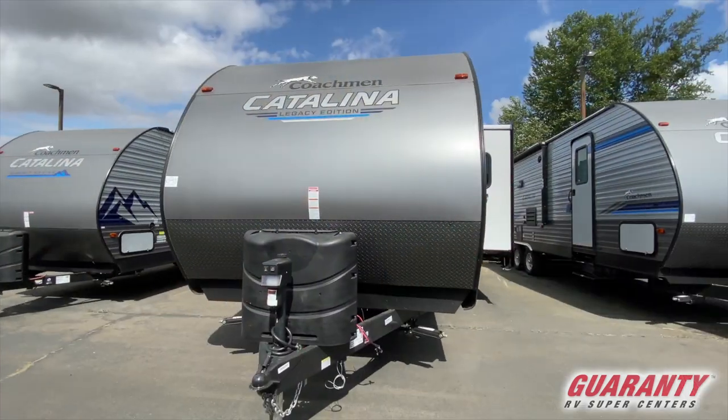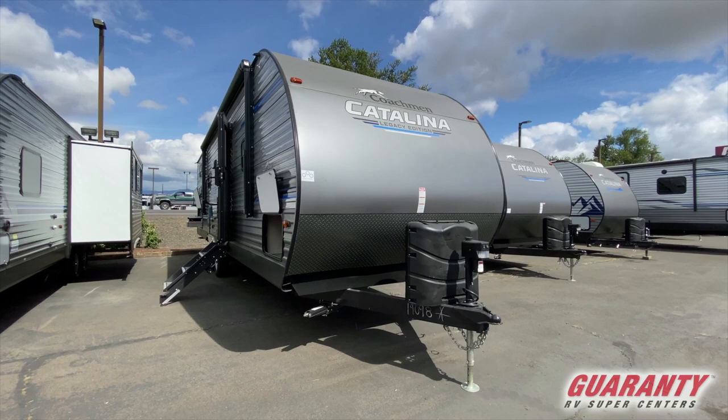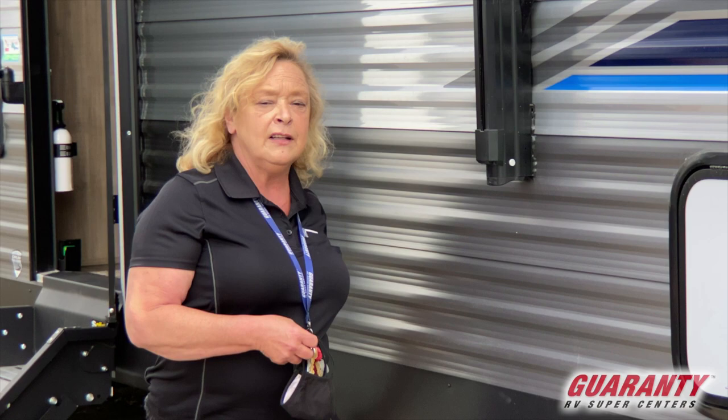This is a Catalina 303 quad bunk, queen bed, fireplace — it's got it all. Catalina is a Coachman product that has been around for quite some time; Coachman goes back for decades. It offers pass-through storage, an electric awning with LED lighting, and undercarriage lighting that's nice and blue.